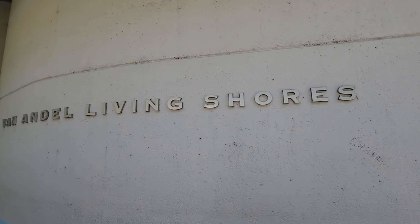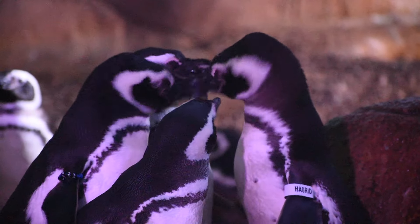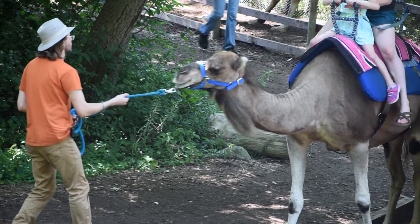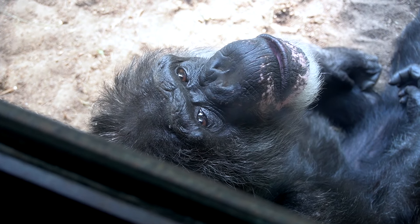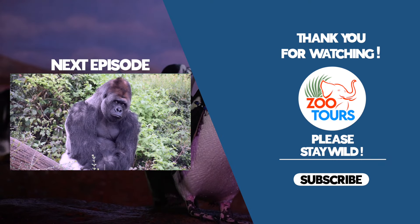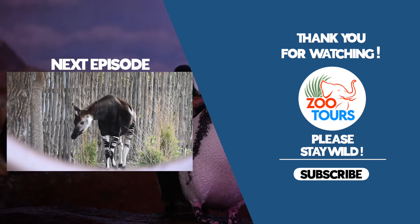That will conclude another wild look at Michigan's John Ball Zoo. When we return for round three, we will take that spotlight to their incredible and personable creatures from Africa. So as always, please stay tuned for the next adventure. Stay wild, and thank you for watching Zoo Tours.